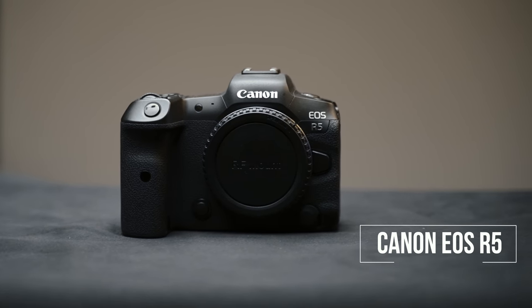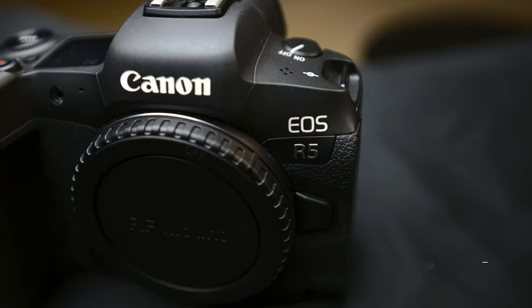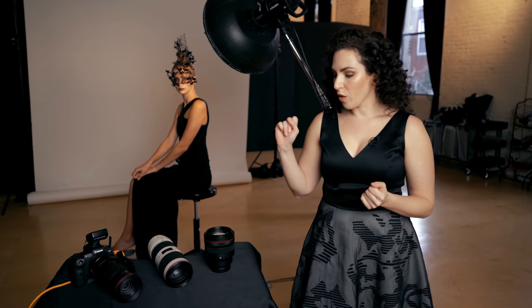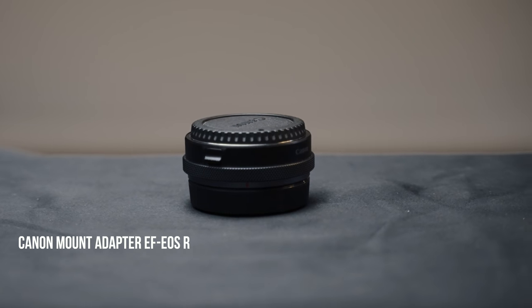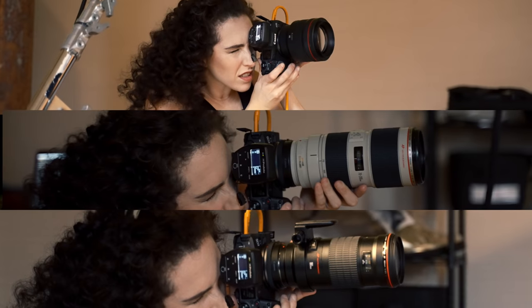My go-to camera is my Canon R5. The huge files — 45 megapixels — allow me to crop in later and get even closer detail in my beauty photography. The face and eye tracking also allow me to more easily focus on the eye. You'll notice the lenses I have here are a mixture of EF and RF lenses. The R5 works with the RF lens line, but I can easily use an adapter to allow my EF lenses to work on my R5. So if you decide to upgrade to an R5, don't worry — you can still use all of your EF lenses to achieve these beauty shots. You don't have to re-buy things; you can mix and match to see what suits you.